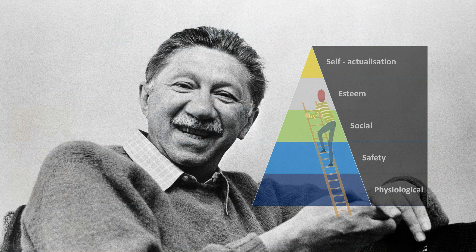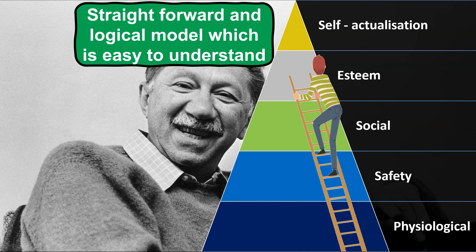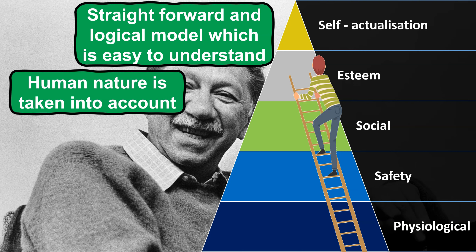Now that we've looked at each stage of the hierarchy and some examples of how McDonald's potentially supports their employees to progress to the point of being self-actualised, it's very important to consider some of the key advantages and disadvantages of the motivational theory. A key advantage of Maslow's hierarchy of needs is it being a very straightforward and logical model which is easy to understand and apply to a given business, effectively allowing a manager or the owners of a business to identify any missing elements in their employee engagement strategy. Human nature is taken into account and the theory carefully considers the correlation between our needs and wants as human beings and the impact of these on our levels of motivation, emphasising the importance of meeting our basic needs before anything else can be achieved to maximise performance in the workplace.